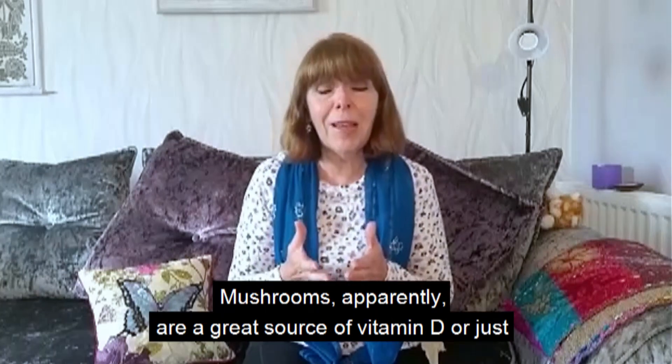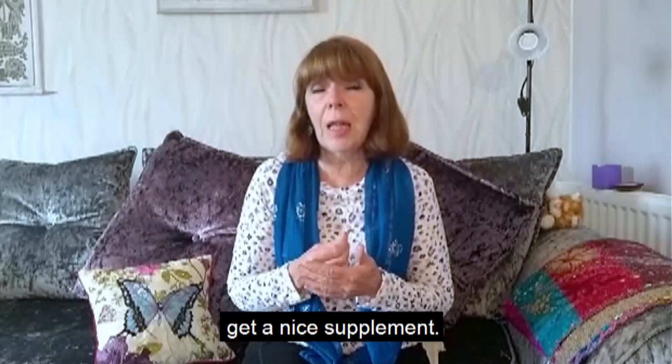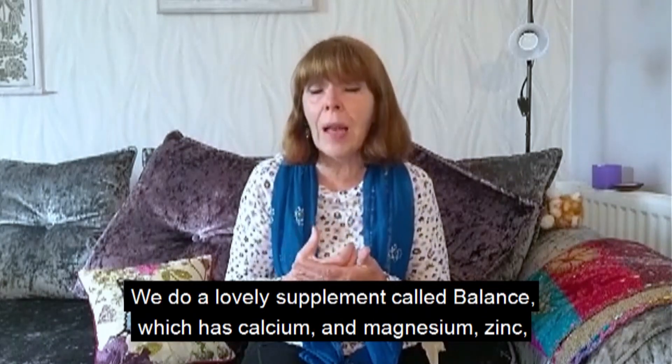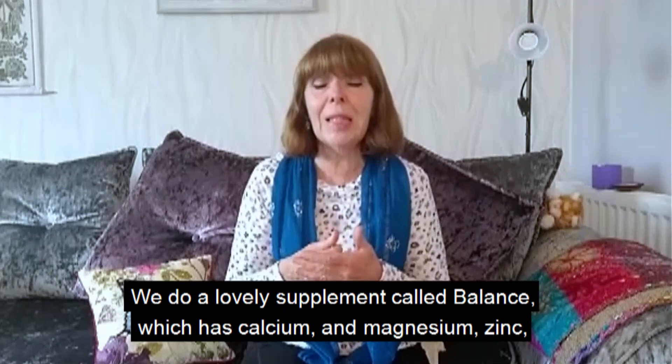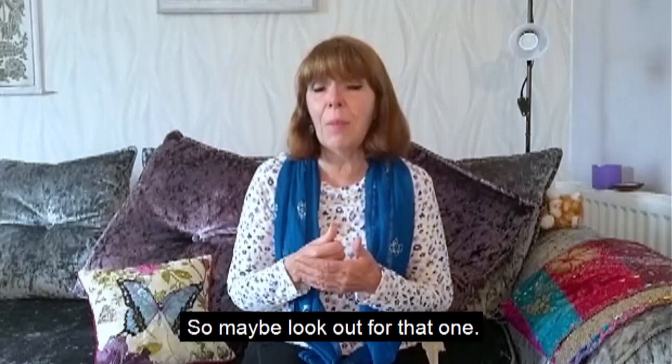Mushrooms apparently are a great source of vitamin D, or just get a nice supplement. We do a lovely supplement called Balance, which has calcium, magnesium, zinc, and vitamin D in it too, so maybe look out for that one.